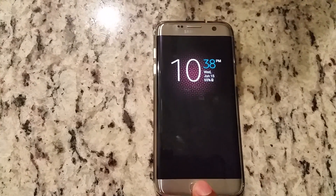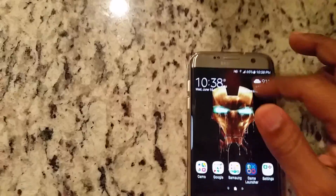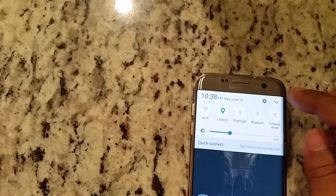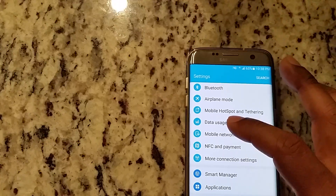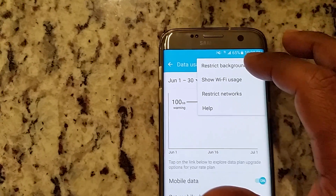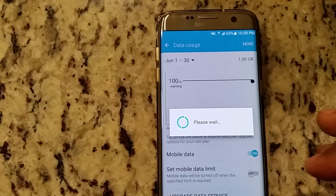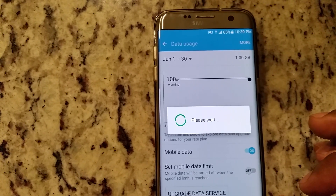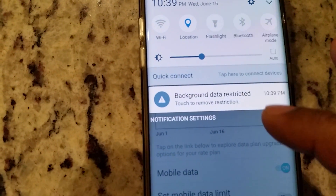Let me show you how I fixed her phone. First, make sure your phone is on data and not on Wi-Fi. Then go to Settings, go to Data Usage, click on More, click on Restrict Background Data, turn it on, and just hit OK.